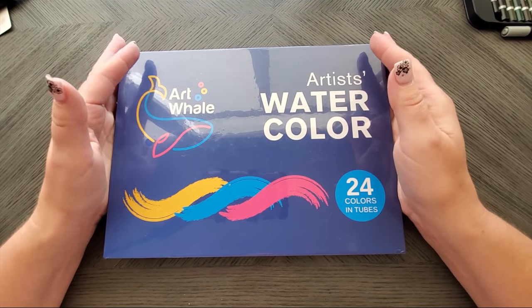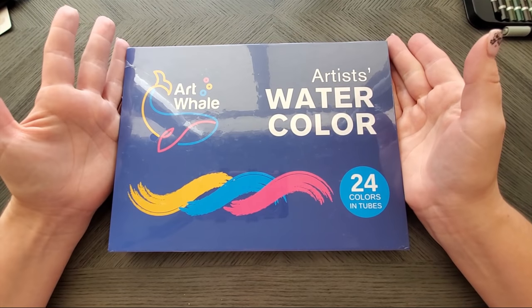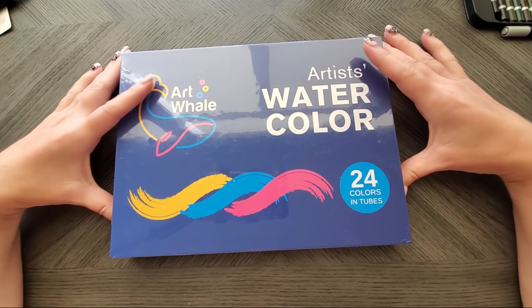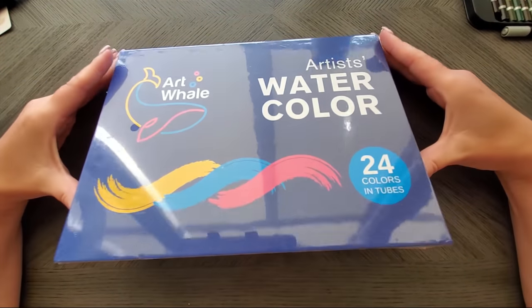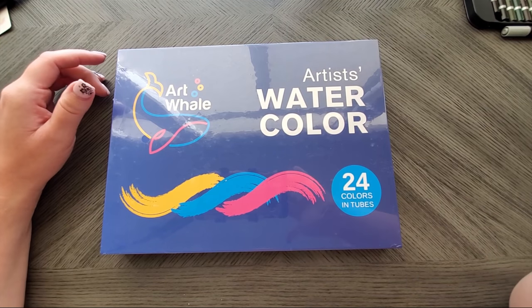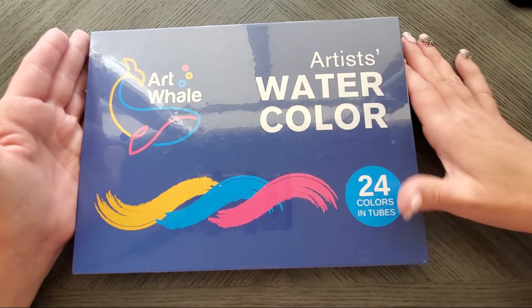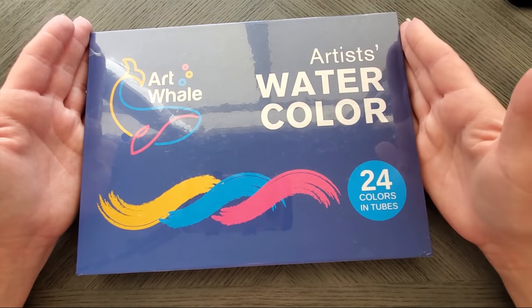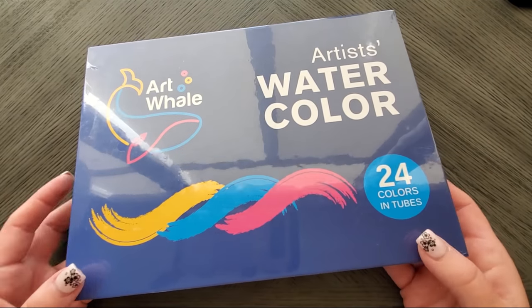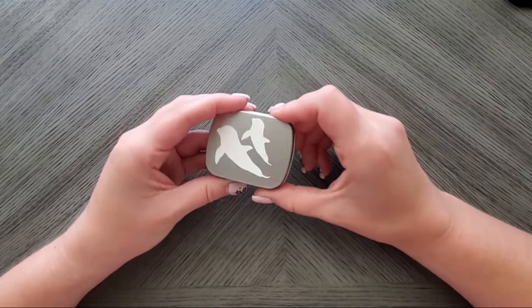These just came in — the Art Whale watercolor tubes. Lindsay the Frugal Crafter did a review on these and then they disappeared from Amazon, but they finally came back in stock. I ordered them and will be playing around with them on camera soon. These are like one of those budget gems that Lindsay finds and shares with us.